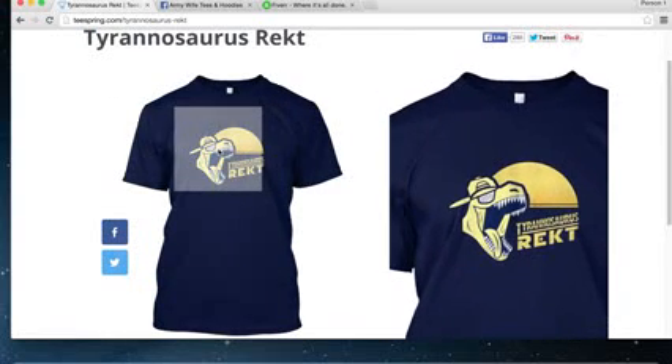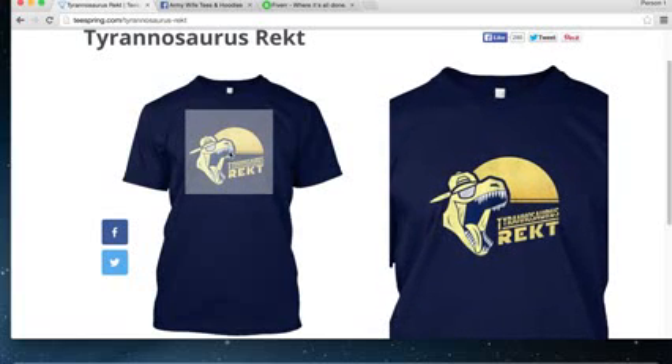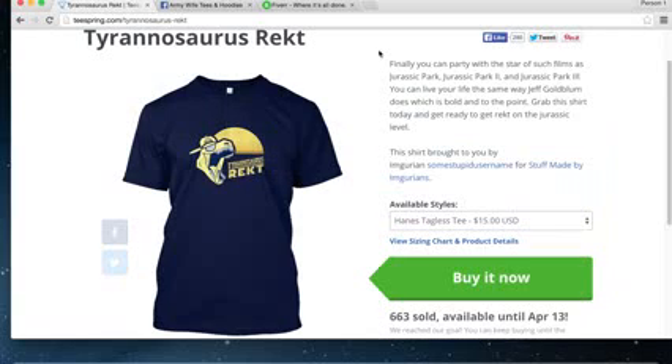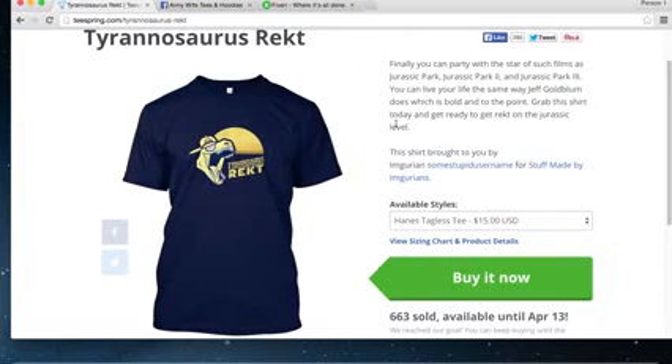His t-shirt design is very simple — it's just a dinosaur. If you're not a graphic designer, that's fine; I'm going to show you how to do this stuff very easily and for not a lot of money. You don't really need graphic design skills to do quality work. For instance, this guy sold 663 shirts at $15 a pop — 663 times 15 is around $10,000 in revenue. Granted that's not all profit, but he's probably making five to seven thousand dollars on this one campaign, likely in just ten days.